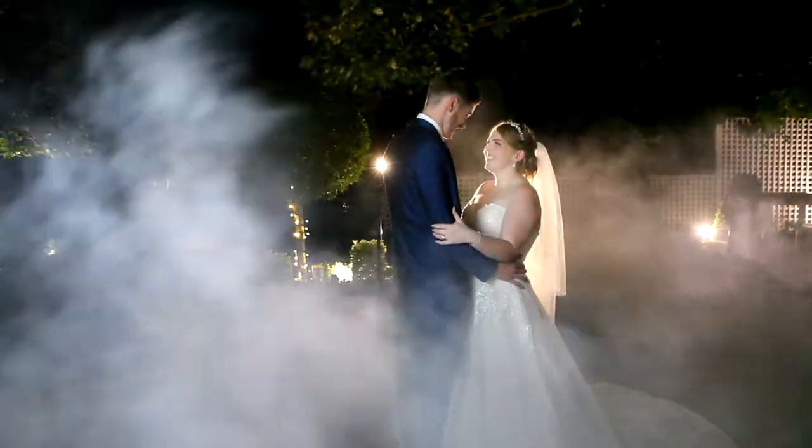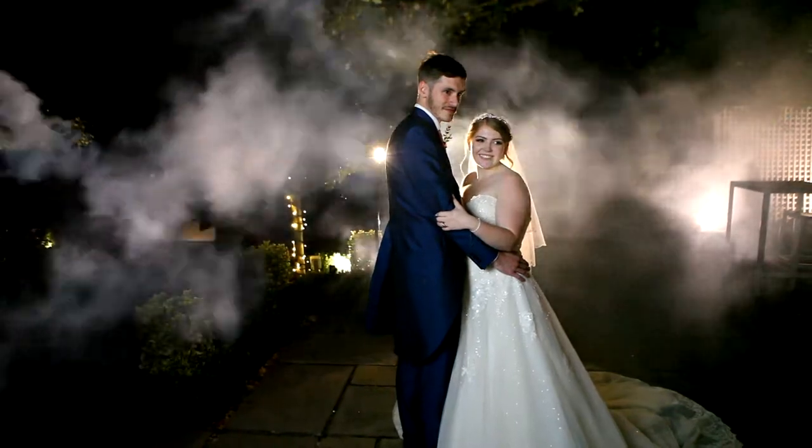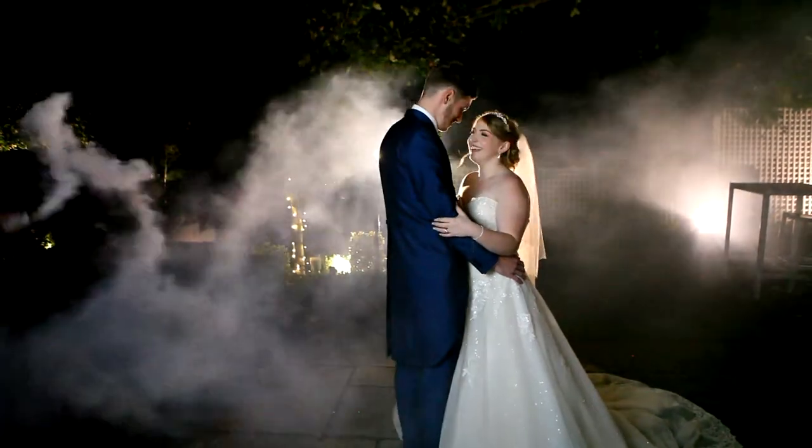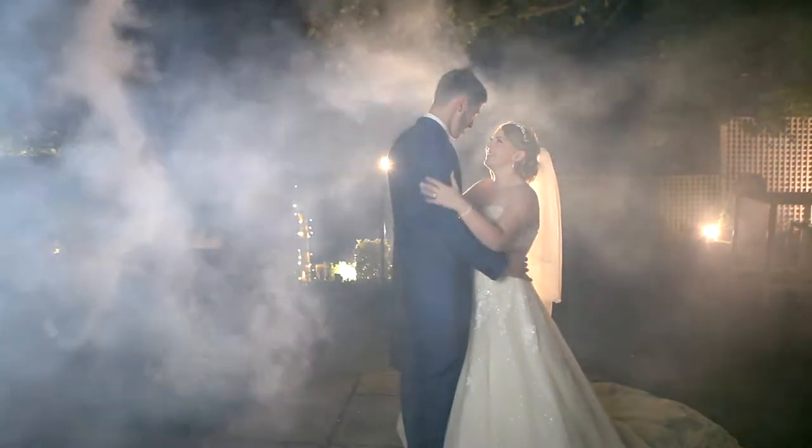We don't want to come across as too negative — it can be a great fun part of your day. The key advice is: buy an absolutely top of the range brand, use them early in the day, and you should get some beautiful photographs. We hope you enjoyed this edition of Behind the Wedding Veil. I'm Desi Bukinski here with Grace Fontaine, and we'll see you next time.